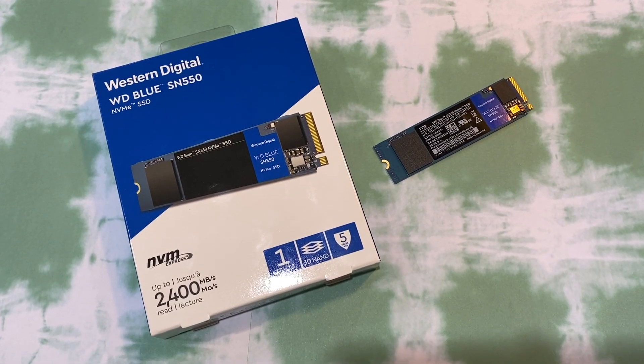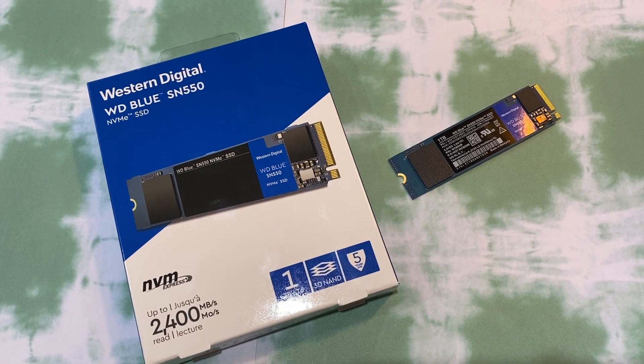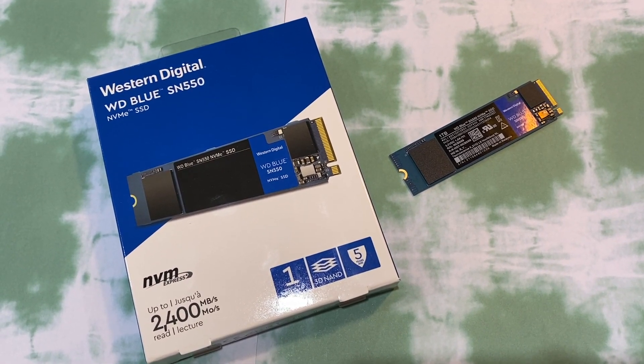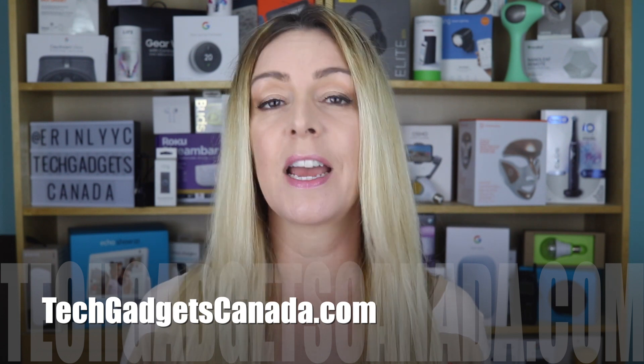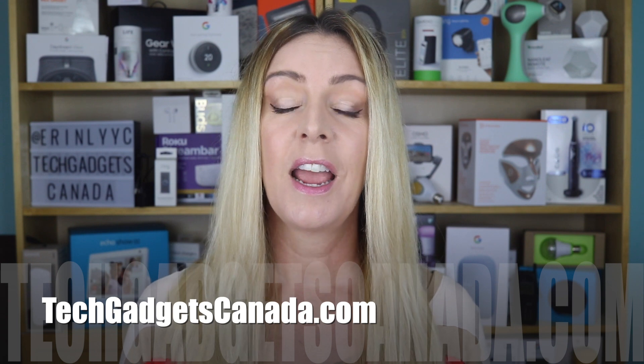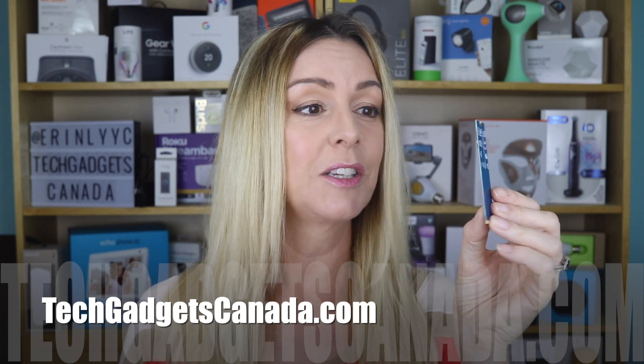Overall, if you need internal memory for your PC, the WD Blue SN550 NVMe solid-state drive is a powerful, cost-effective storage solution for a desktop or a laptop. If you want to read this review or reference any of what I've talked about, you can head over to techgadgetscanada.com where I've got a full write-up posted, and there you can ask me any questions you might have. You can also post questions here on the YouTube channel. Thanks so much for watching — I'm Erin. Until the next time, you can find me on Twitter or Instagram at ErinLYYC, or on Facebook at facebook.com/techgadgetscanada.